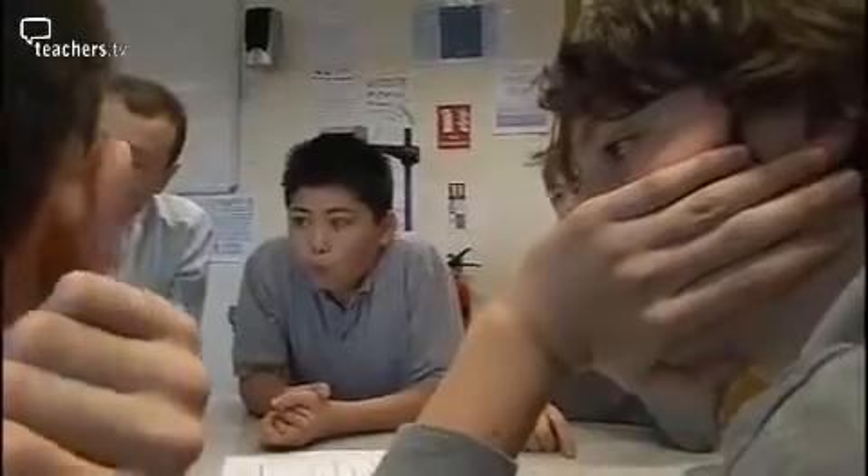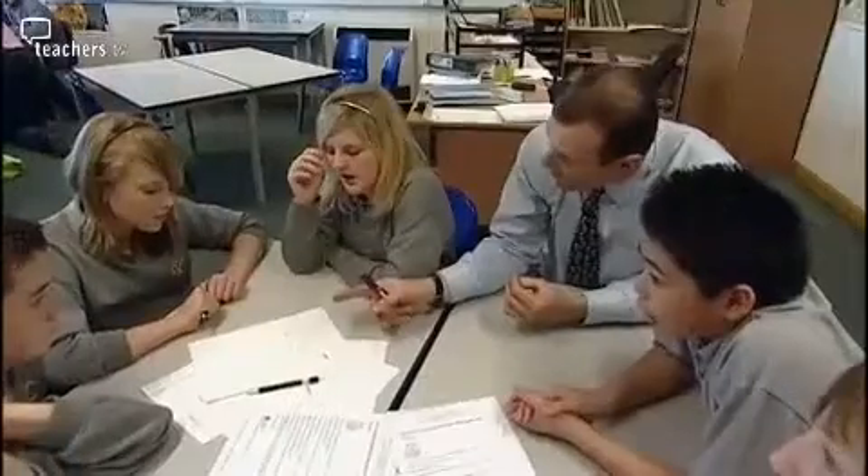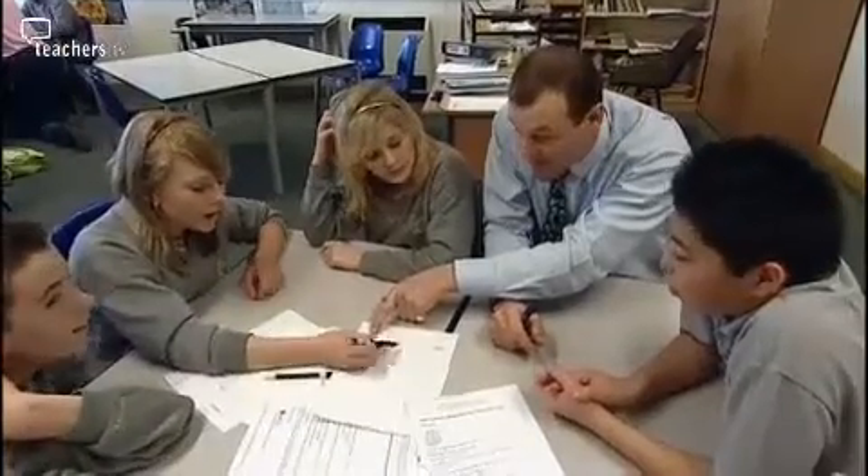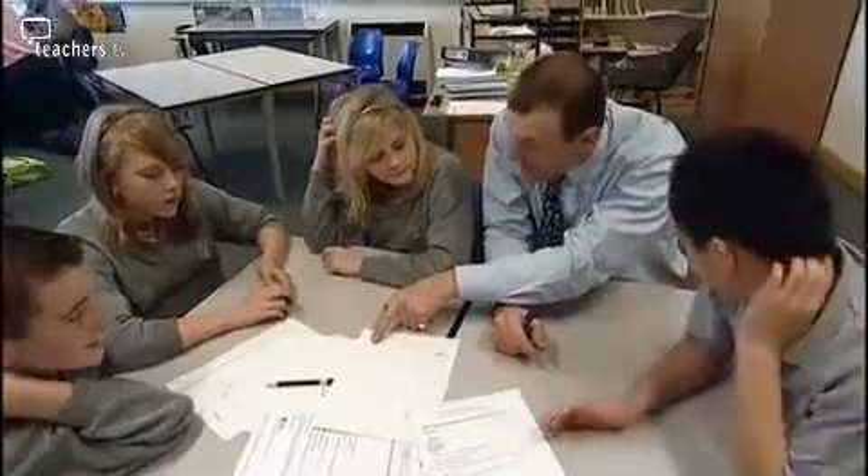Does it matter what your A is? No — A can be any number. Activities like this really help students' enjoyment because they're starting to engage and take ownership. It's not just a teacher standing at the front telling them what to do.